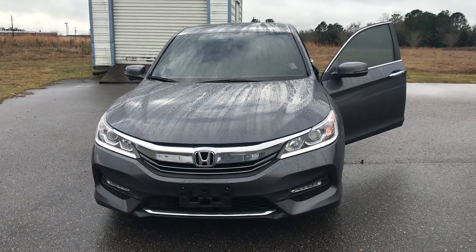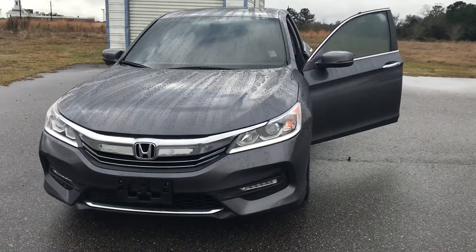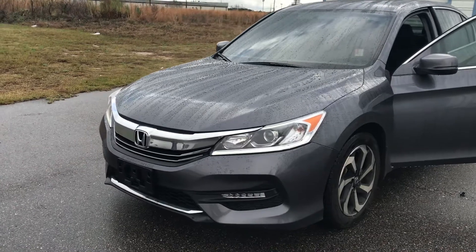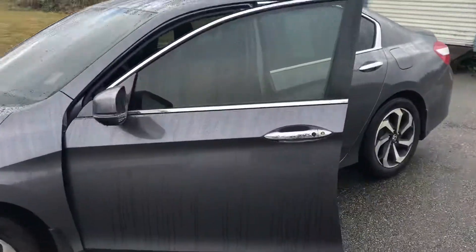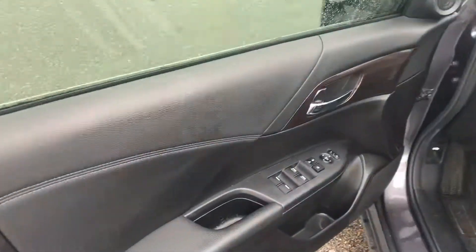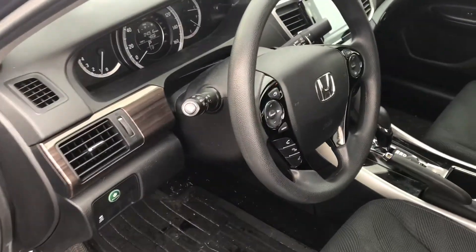Here is the 2017 Honda Accord EX. This model is equipped with fog lights and LED daytime running lights. This vehicle was just taken in off of a trade, and we will be getting it cleaned up and on our lot very soon.